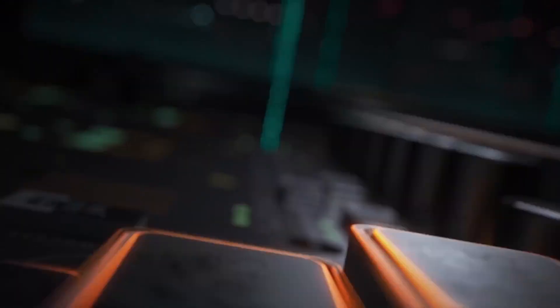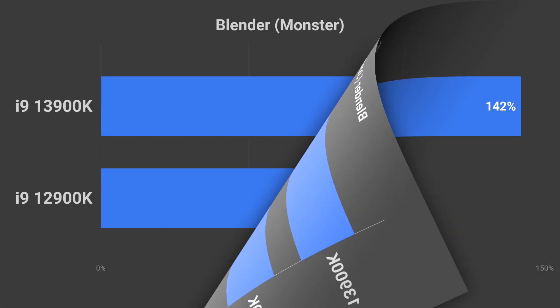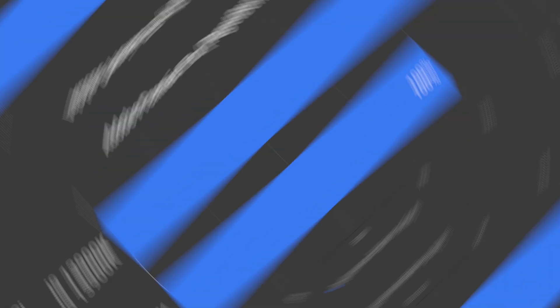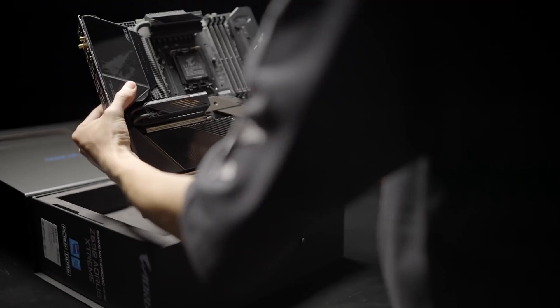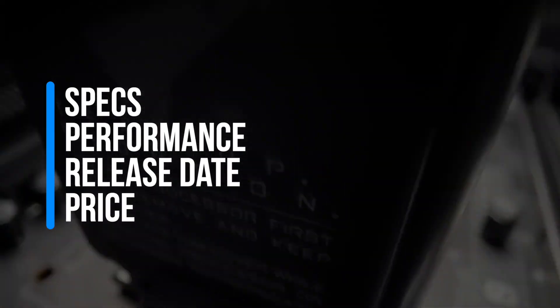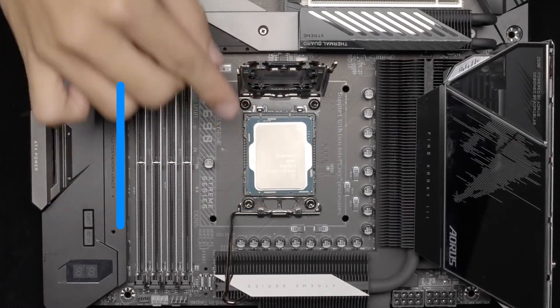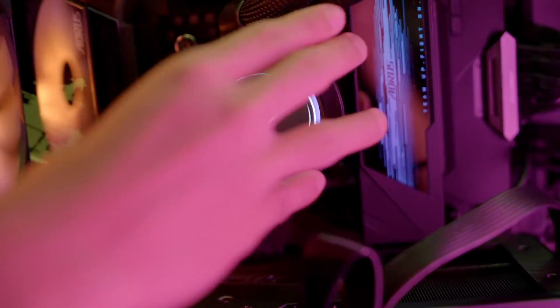In this video, we will take a look at just how much more powerful the 13900K is compared to its predecessor. Additionally, I will tell you everything we know so far about the i9-13900K, including its specs, performance, release date, and price. Will it be an easy pick to build your new PC this year? I am not quite sure about that yet.